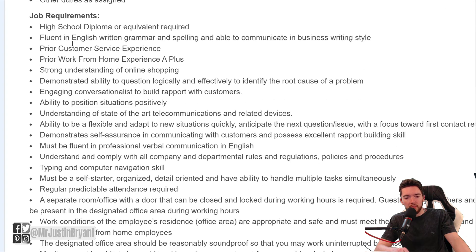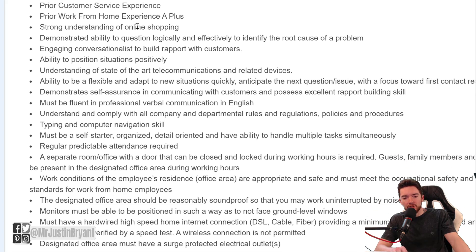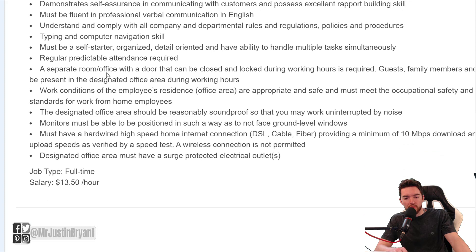For job requirements: a high school diploma or equivalent is required — you do not need a college degree. You need to be fluent in English, written grammar, and spelling. Prior customer service experience is needed, though they don't say exactly how much. Prior work from home experience would be a plus, and an understanding of online shopping would be great.